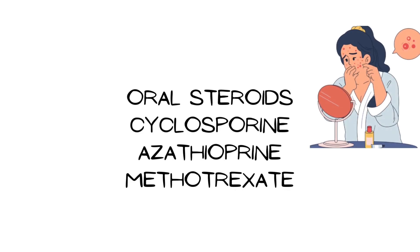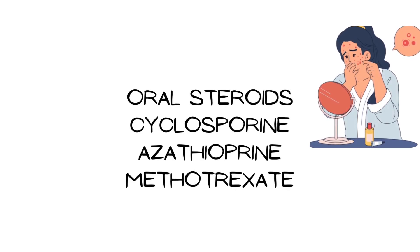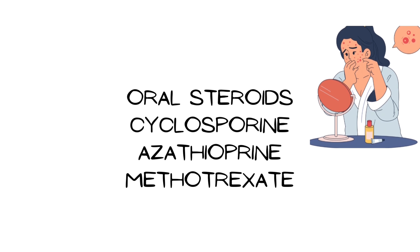Systemic therapy in the form of oral steroids, cyclosporine, azathioprine, and methotrexate can be used in very severe cases, though the risk of systemic side effects is present.